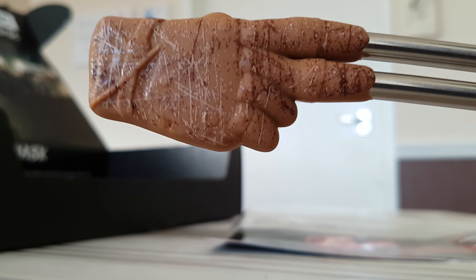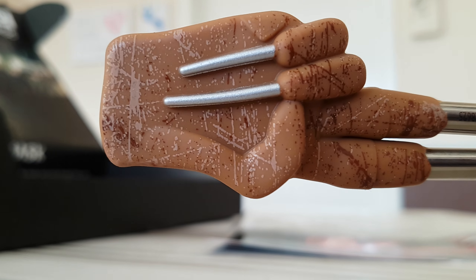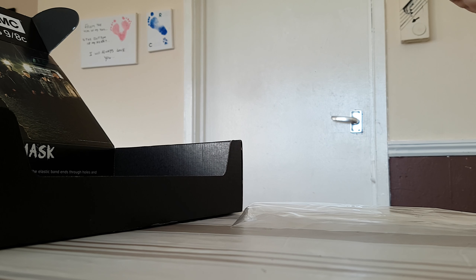It looks pretty cool though. So these are the Nightmare on Elm Street chopsticks — not too sure how you'd actually use them.